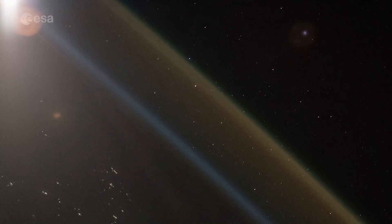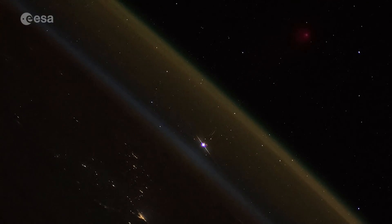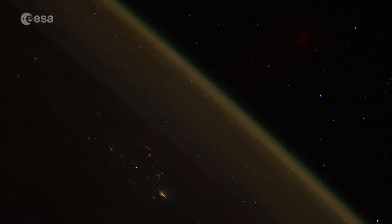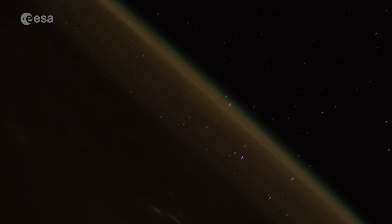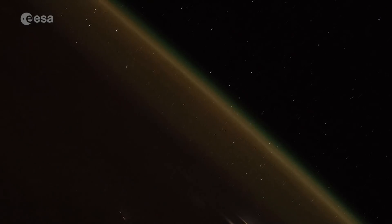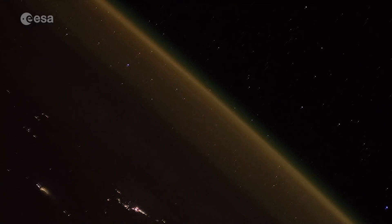The blue fades into black as the air gets thinner, but then something else appears — a thin yellowish layer, separate from the lower atmosphere, and this stands out against the blackness of space. You might have seen this before and wondered what it is. This is the sodium layer. It's between 80 and 105 kilometres up depending upon atmospheric conditions, and it's only a few kilometres thick.